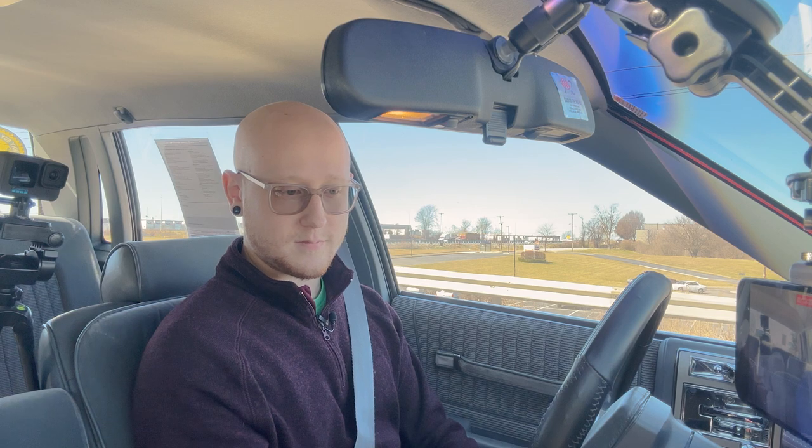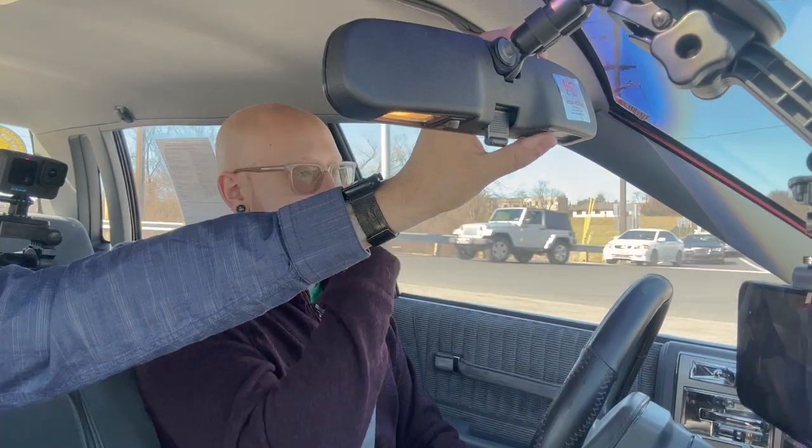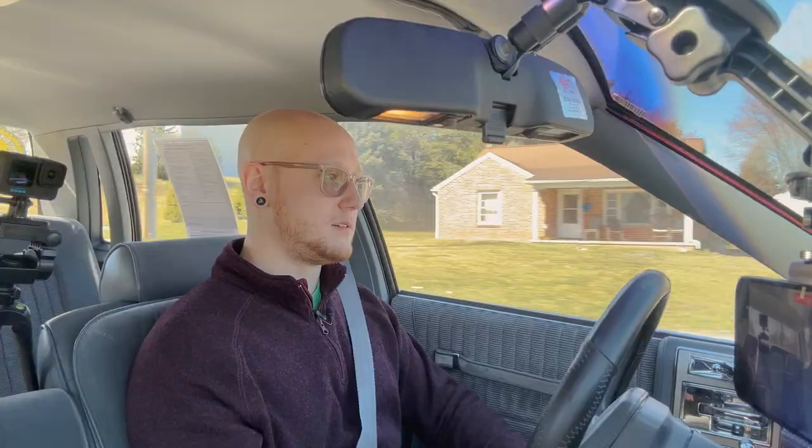I'm surprised that everything in this car works — air conditioning, radio, power windows every single one, power locks, all three horn buttons, they all work. This car makes me just want to roll all the windows down and drive down Route 66 smoking a cigarette. The cigarette would be healthy because it was the 80s. Well, I think cigarettes always caused cancer — they just didn't connect the dots back then.